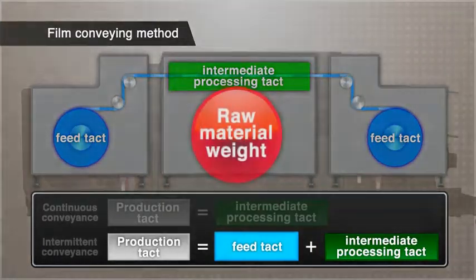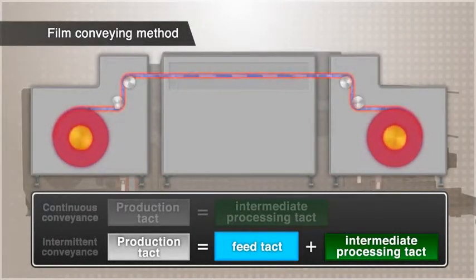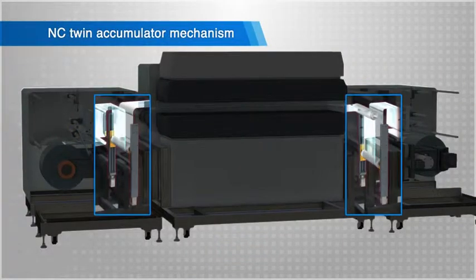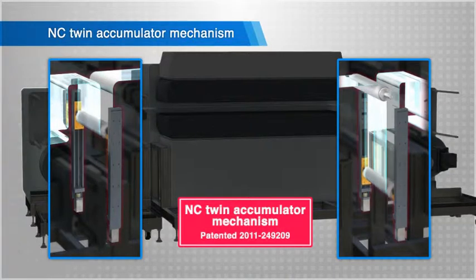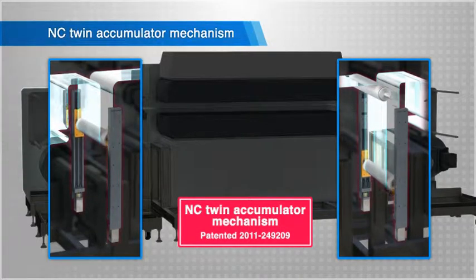However, the weight of the raw material has made it difficult to realize high-speed intermittent conveyance, in which rapid acceleration and deceleration are repeated. This NC-twin accumulator mechanism greatly improves the film intermittent feed speed regardless of the weight of the raw material.